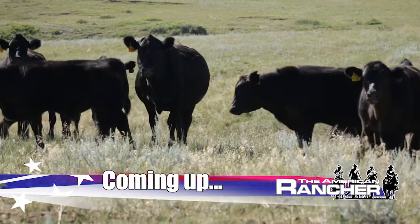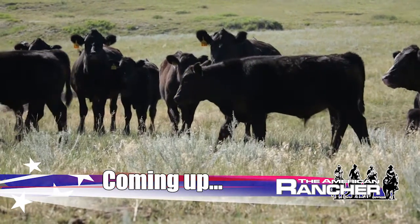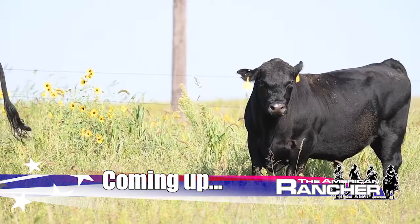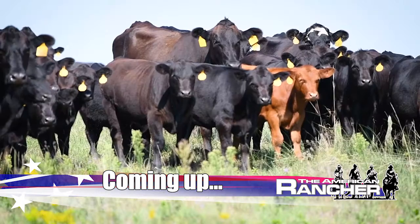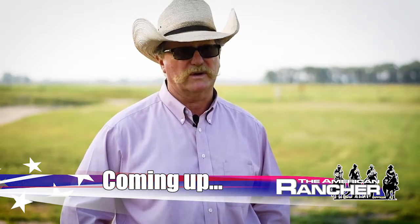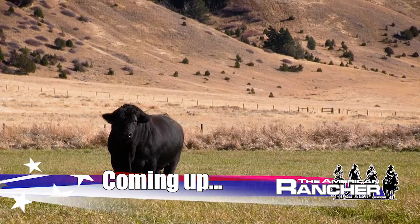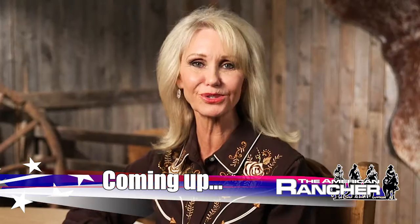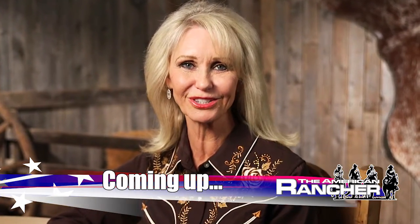Coming up, we were looking for something that we could have good growth in the steers but yet have good moms. We started using Balancer bulls, and the Balancer crossbreeding program fits our program. Learn how Gelbvieh cattle are generating profit for beef producers, next on the American Rancher.